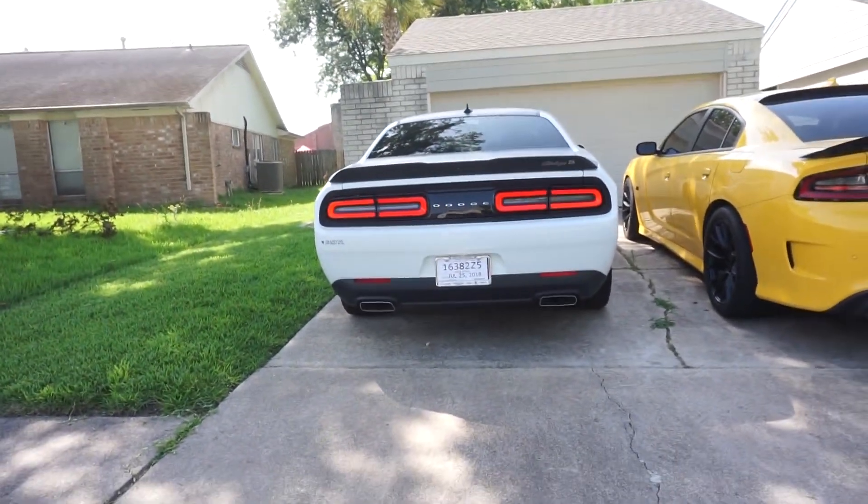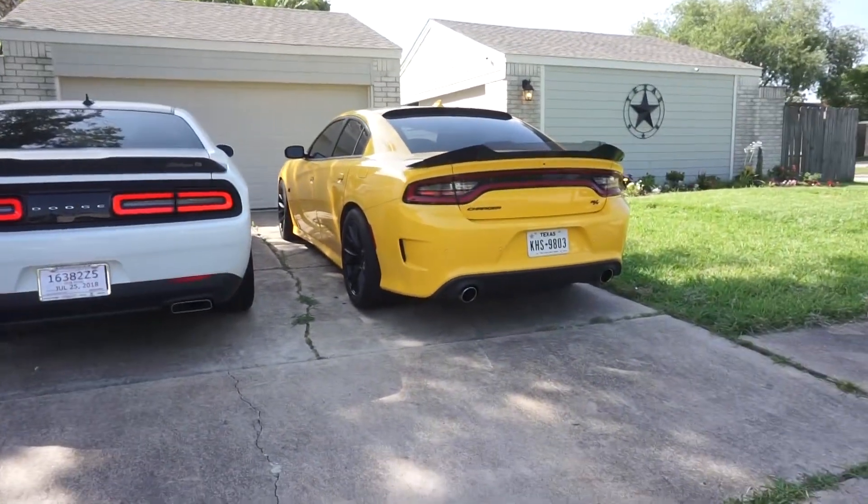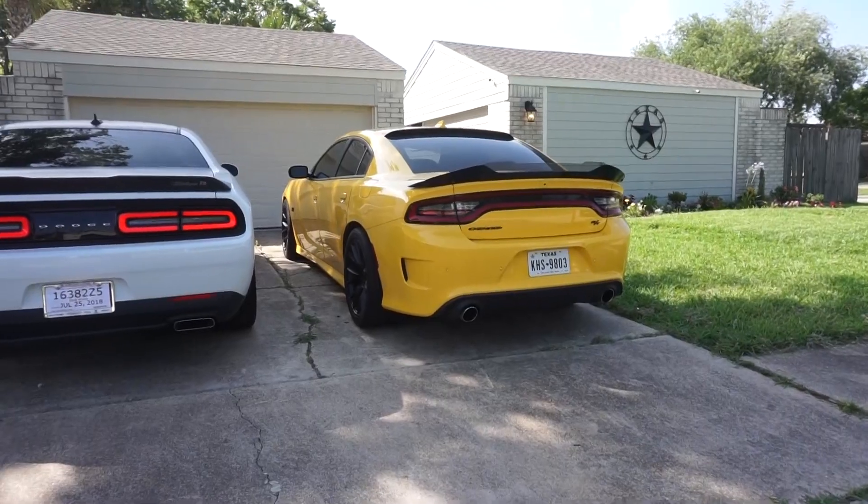Mine's definitely quieter, but it's also cooler — look at that. I love the way my car looks, it looks way cooler than David's. Challenger cool, Charger cool — but not as cool.